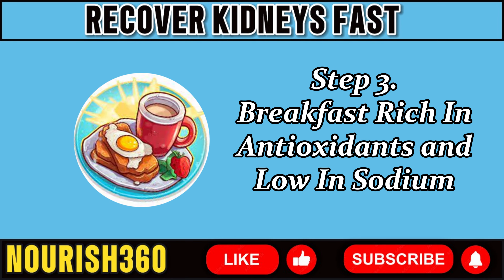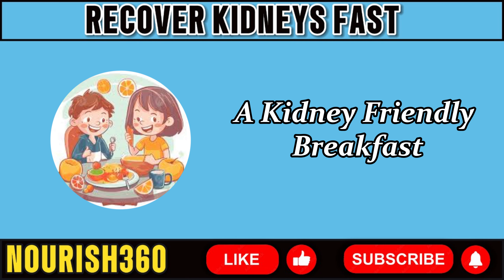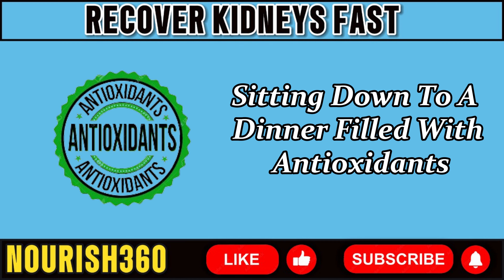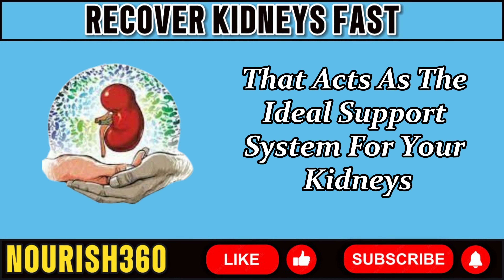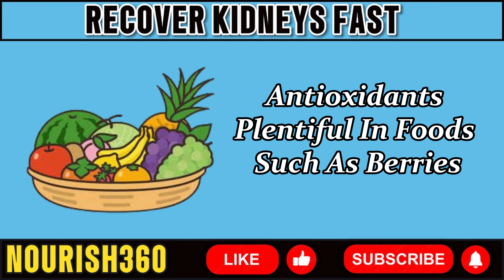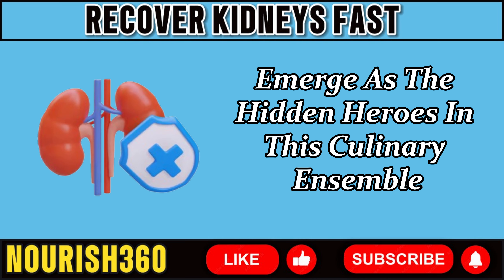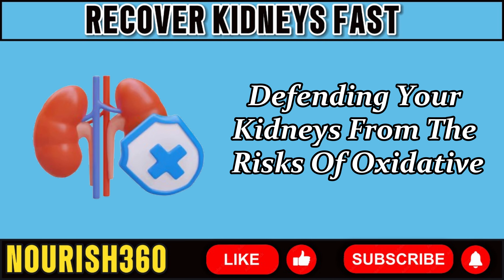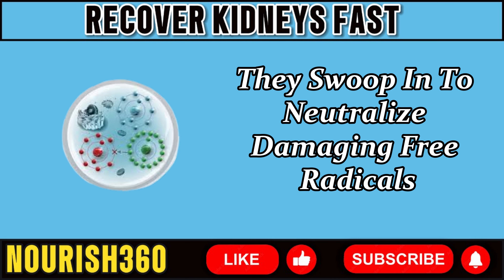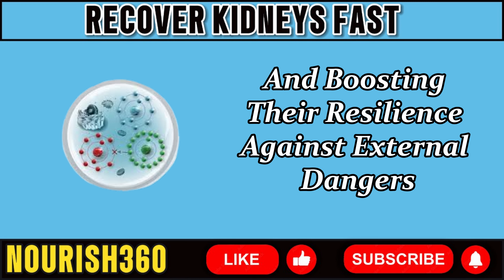Step 3: Breakfast rich in antioxidants and low in sodium. Let's look at the importance of prioritizing a kidney-friendly breakfast as part of your daily routine. Picture yourself sitting down to a meal filled with antioxidants and low in salt — a feast that acts as the ideal support system for your kidneys, ensuring they remain healthy. Antioxidants, plentiful in foods such as berries, almonds, and leafy greens, emerge as the hidden heroes. They operate as strong protectors, defending your kidneys from oxidative stress and inflammation, neutralizing damaging free radicals and safeguarding the integrity of your kidneys.